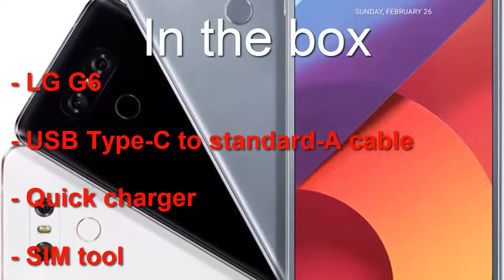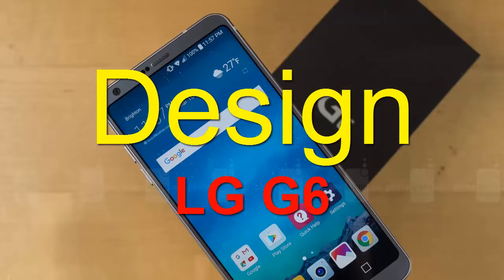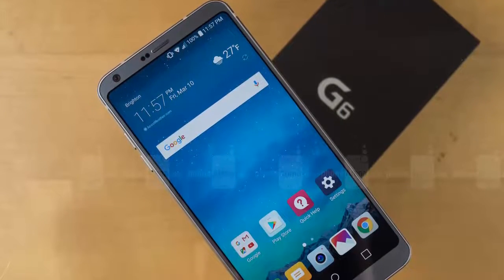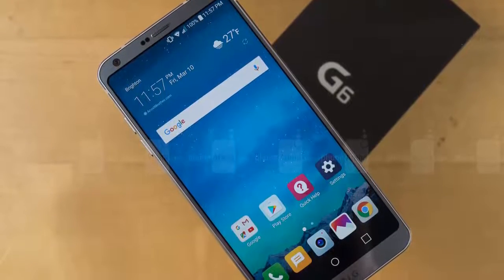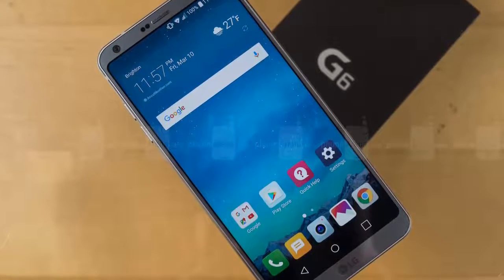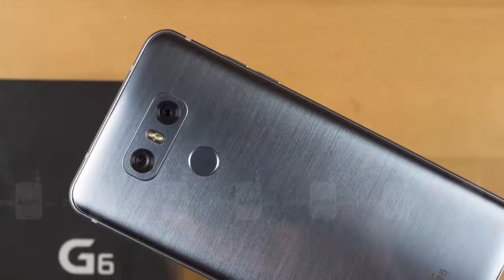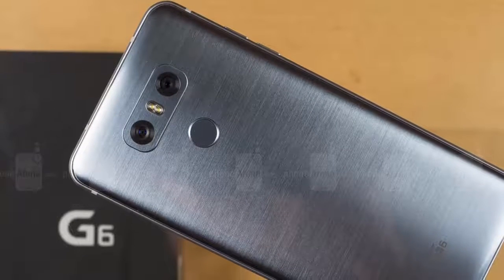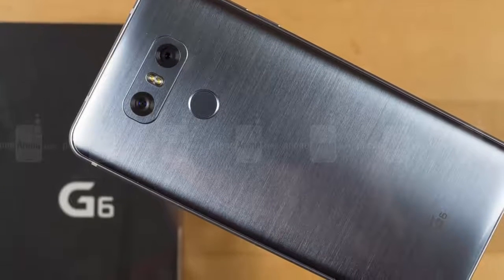In the box: LG G6, USB Type-C to standard cable, quick charger, and SIM tool. The LG G series has long been defined by its design — from the G2, the first to drop the old Optimus branding, through the G4 with its unusual rear-mounted hardware buttons. Even though LG returned to more traditional volume controls for the G5, the rear power button remained with an integrated fingerprint scanner. With the G6, LG has decided enough with the past and tackled the look from the ground up — and that's a very good thing.